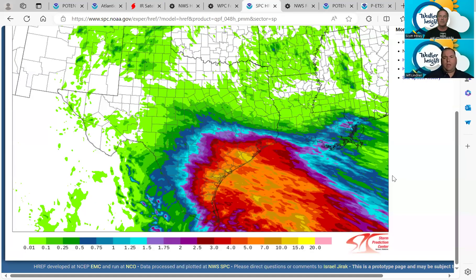Another tool we can look at is the HREF — the High Resolution Ensemble Forecast. This combines all of our high-resolution models together to create an ensemble, so this isn't just one particular model. It goes out to Wednesday evening, encompassing the rains that will start later this afternoon, tonight, and into Wednesday. There are some higher totals showing up — I wouldn't say Brazoria County is going to get the bullseye, as this indicates the potential for some of those higher isolated totals we've been discussing.